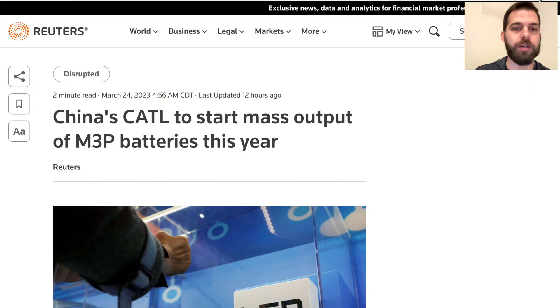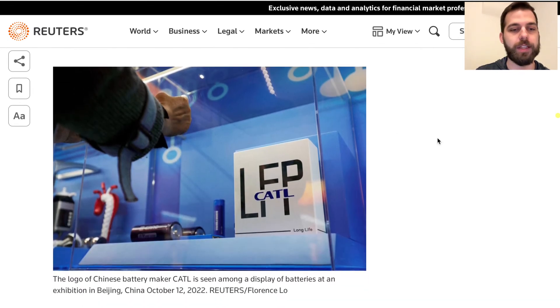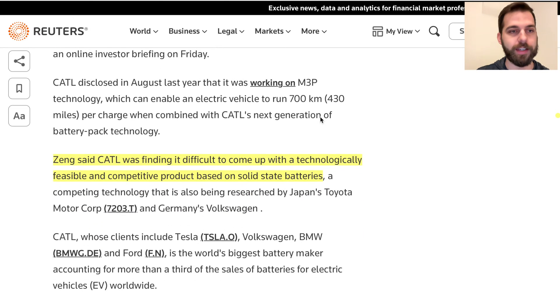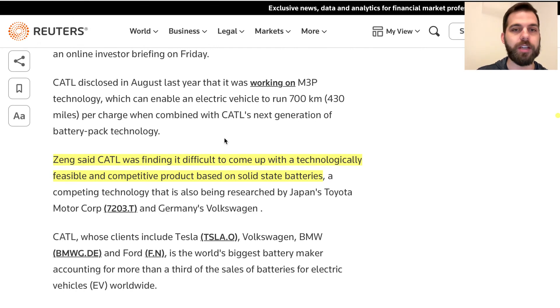Finally, an update from CATL: they've started mass production of their Qilin battery. A Reuters article also noted an interesting comment from CATL's chairman, who said the company is finding it difficult to come up with a technologically feasible and competitive product based on solid-state batteries. With Toyota and Volkswagen having talked up solid-state technology for years, and many targets anchored around 2025, this comment from a battery industry leader suggests that technology is still quite a ways off.